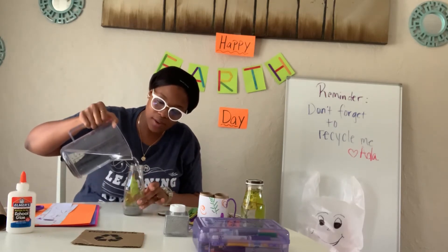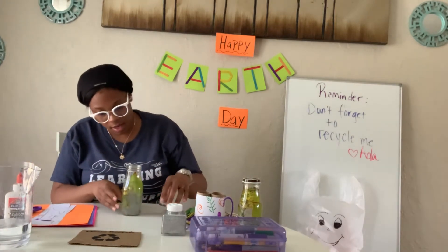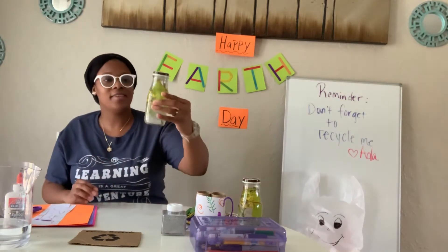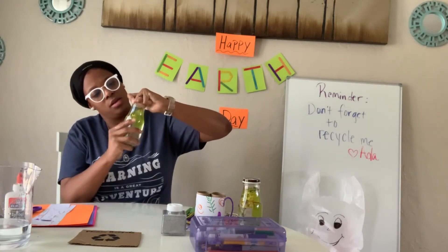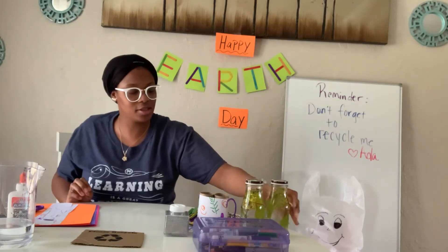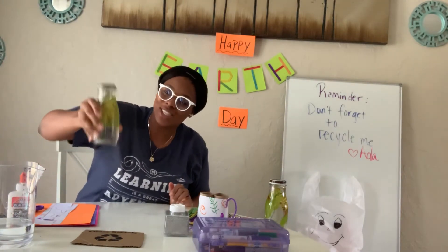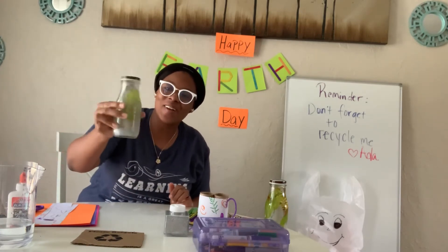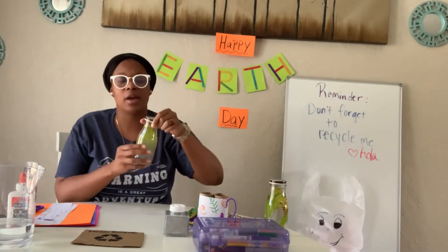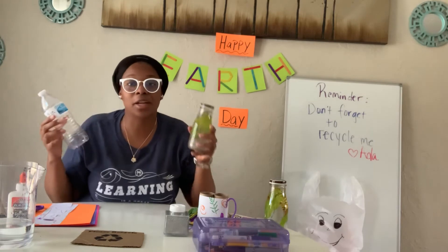I'm going to pour it in here. Pour, pour, pour. That's it. Oh man, it's already looking so pretty. Put the top on, and there you have it. Make sure the top is on real good. Look — you have a flower globe! Once it starts to settle, like this one that Ms. Lois already made, you can see the flowers and the leaves in there all pretty. And then once you shake it and turn it upside down, you get all this pretty glitter all around the flowers and the leaves. This is something really cool you can make at home. If you don't have a glass bottle like mine, you can always use a water bottle — it's the same thing and it's still going to be super pretty.